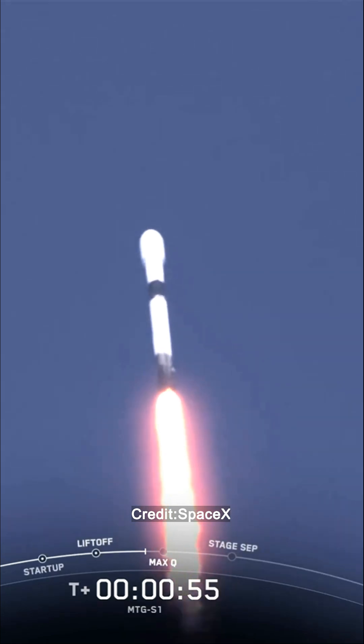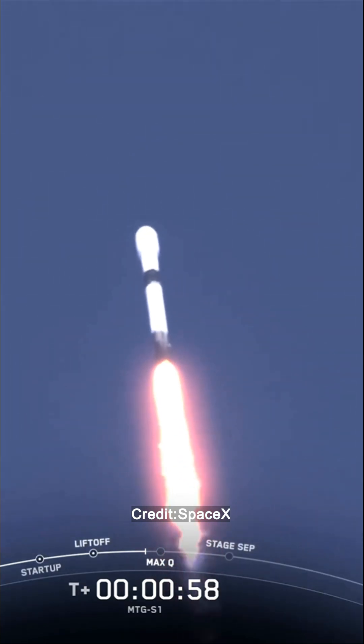In just a few seconds, we'll throttle the engines down. Falcon 9 is supersonic. Great call-out again.